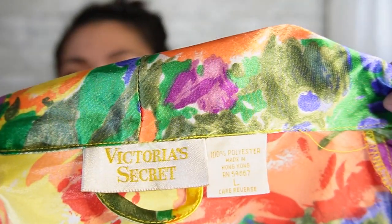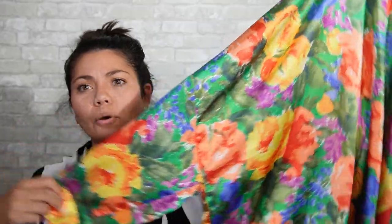Next is a vintage Victoria's Secret — that's the white label — size large. That white label tends to do good for me. This one is polyester, and it is this really pretty floral robe. It does have the belt with it, which is nice. So that's a sweet find.